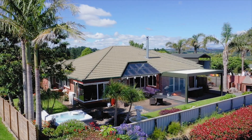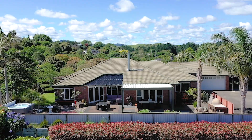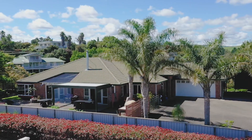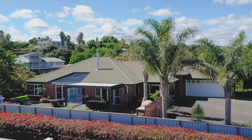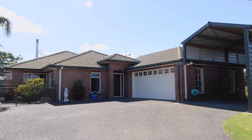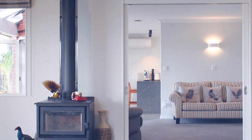This supremely well-presented property on a quiet cul-de-sac strikes the right balance. Features include a recently renovated 236 square meter brick and tile single level residence with heat pump, HRV and log burner.